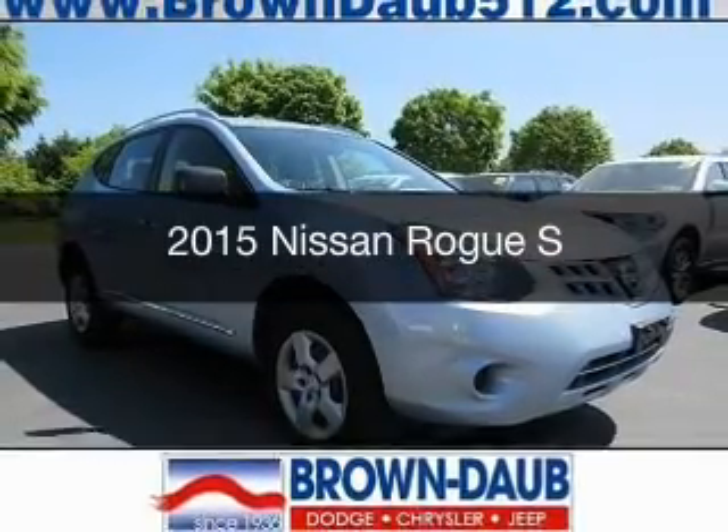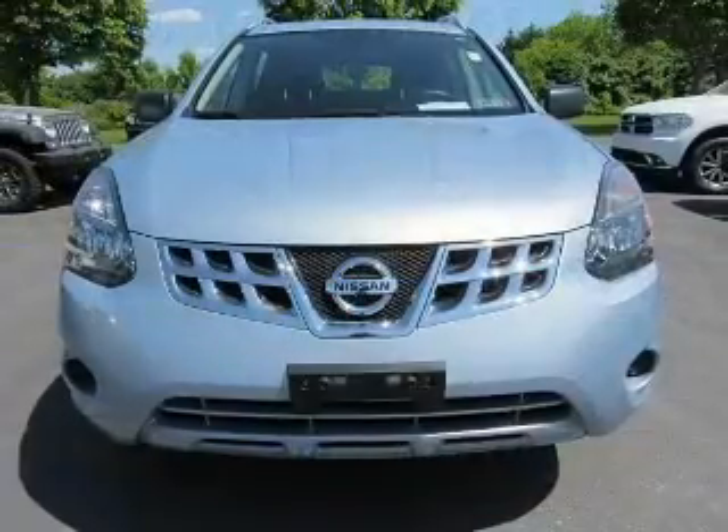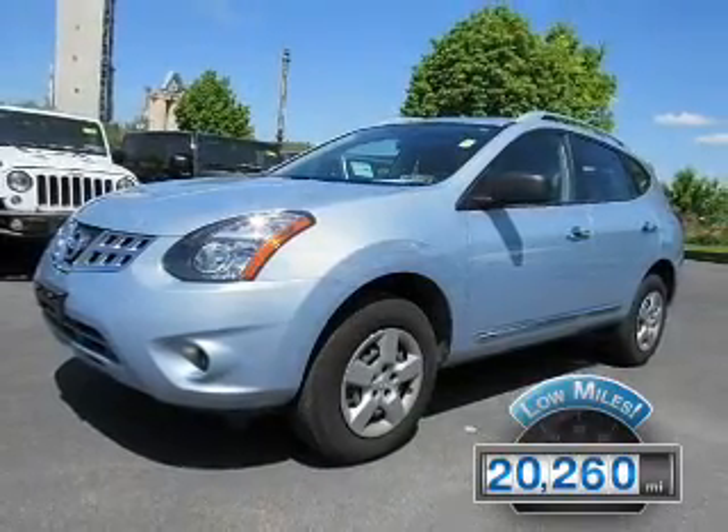This is a used 2015 Nissan Rogue. It's powered by all-wheel drive, engine, and an automatic transmission. With fewer than 25,000 miles, this vehicle has a long road ahead.